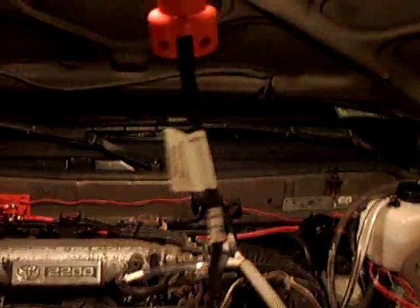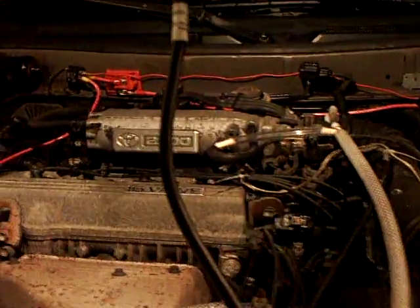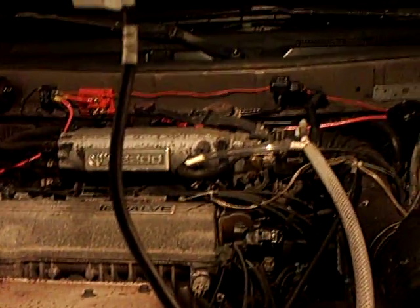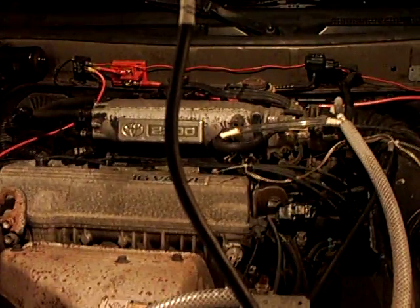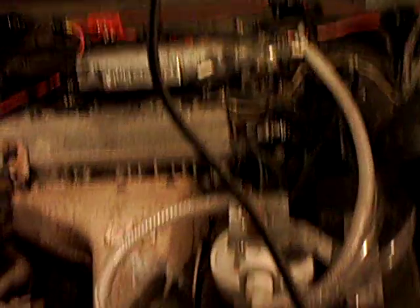We also got a 5.7 miles per gallon increase on our hydrogen system with all diesel engines. So any cars or trucks, we could give you 5.7 miles per gallon on a diesel engine, and 13.77 miles per gallon on a gasoline engine. We got this thing figured out and running right.